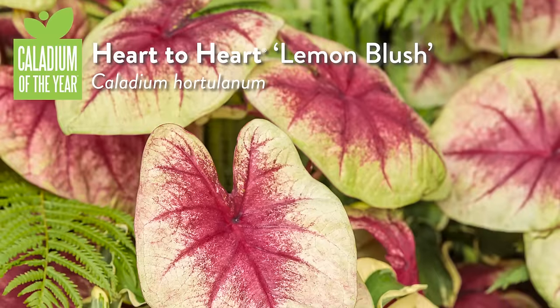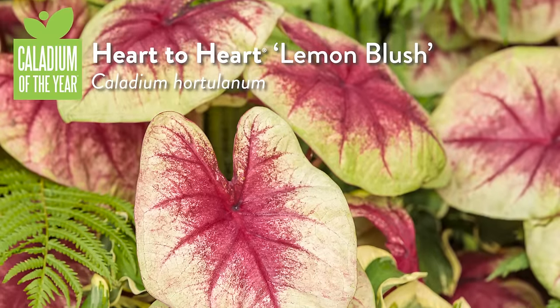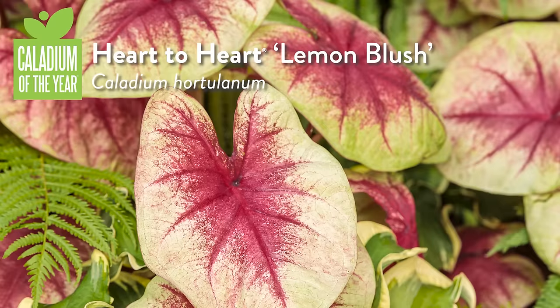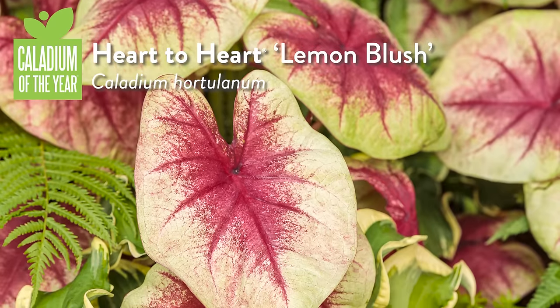Caladiums — I love caladiums. The Heart-to-Heart series, Lemon Blush Shade Caladium, is the Caladium of the Year. Now there are many Heart-to-Heart caladiums that are considered sun or shade and adaptable as houseplants, and that's really exciting. I love caladiums. Unfortunately, so do the deer, so therefore I do not grow them.